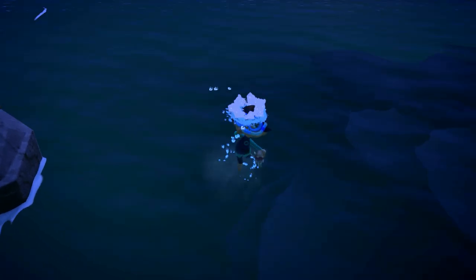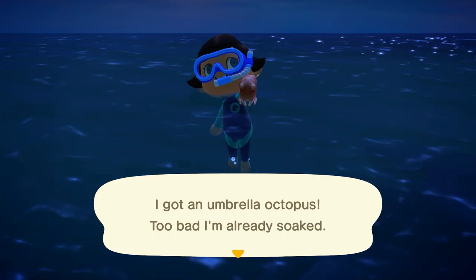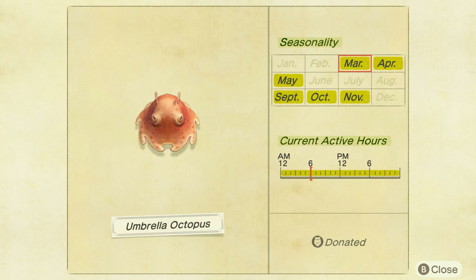The next new deep sea creature is the umbrella octopus — these guys are a bit funny looking. They move in quick long lunging motions and they're a small shadow, so you'll know it when you see it. They're found all day long and sell for 6,000 bells, though they are a bit hard to find.